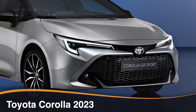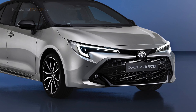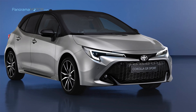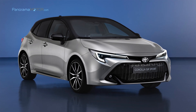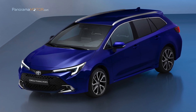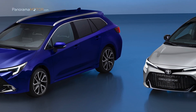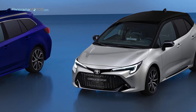La marca nipona refuerza el estilo, la tecnología, el rendimiento y el atractivo de conducción en toda la gama con la llegada del nuevo Toyota Corolla 2023, con un diseño renovado y nuevas características para estar a la última. Pocos autos podrían tener una mejor base para el éxito que el Toyota Corolla, siendo el modelo de auto más vendido en todo el mundo. Desde su llegada hace más de medio siglo, ha logrado un récord mundial de ventas con más de 50 millones de unidades en 12 generaciones desde 1966.